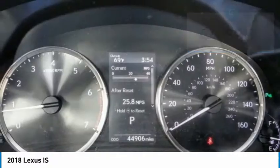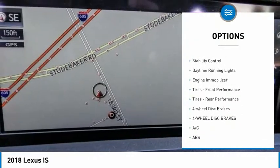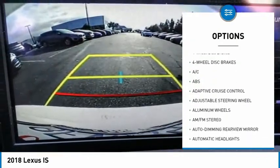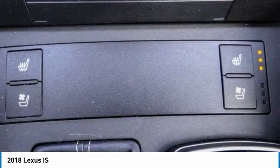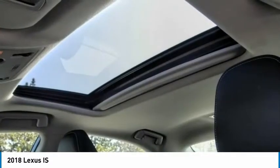Here are some of this vehicle's great options: tire pressure monitor, heated mirrors, aluminum wheels, brake assist, stability control, daytime running lights, engine immobilizer, front performance tires, rear performance tires, and four-wheel disc brakes.